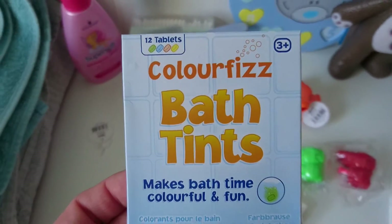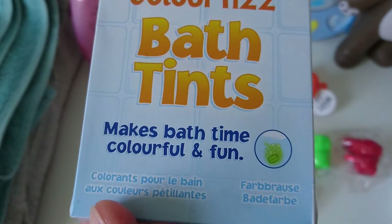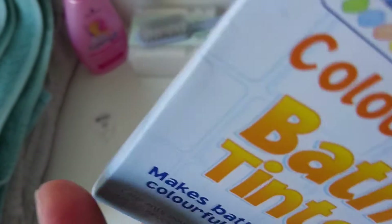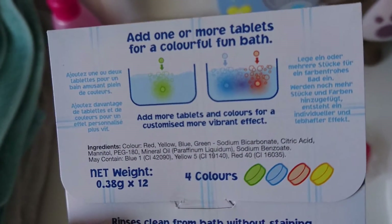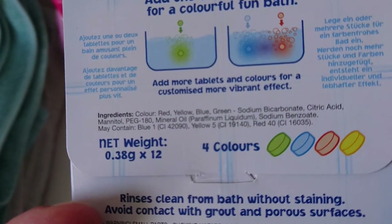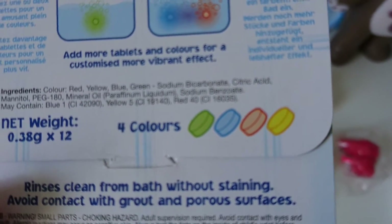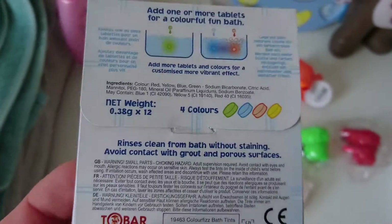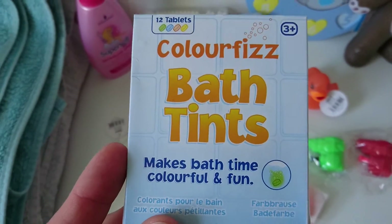Lastly — I'm a bit disappointed on the size, I thought they would be bigger — but these are colour fizz bath tints. There are 12 tablets in here. Just add one colour tablet to the bath for fun, or add more tablets for a more vibrant effect. There are four colours: green, blue, and I'm assuming red and yellow. I thought the kids would love to see the bath change colour.